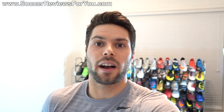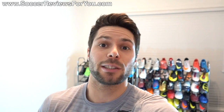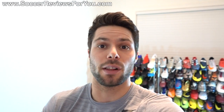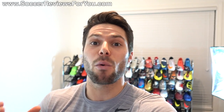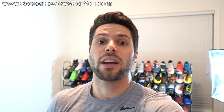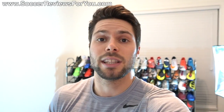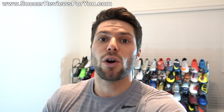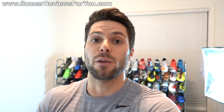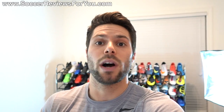Hey guys, Josh from SoccerReviews4U.com bringing you another new stuff video that features a total of 16 brand new pairs of shoes that have showed up over the last couple of days. I have more stuff on the way in the next couple of days, so lots of new content for the channel. I'll give you a look at what's upcoming for reviews over the next month or so, and as always down below in the comment section let me know which of these products you'd like to see reviewed first.